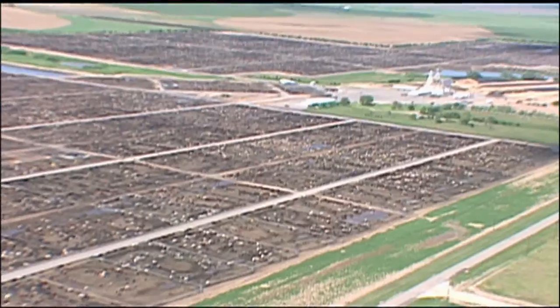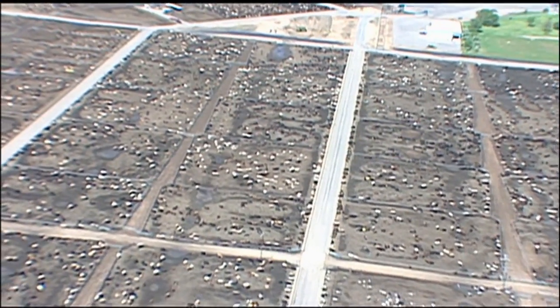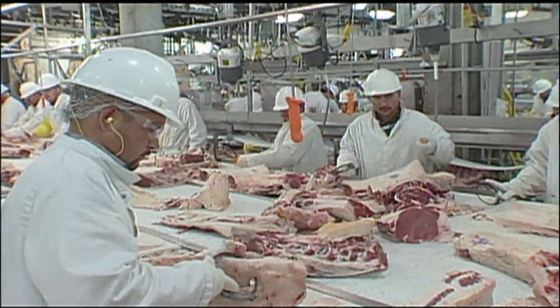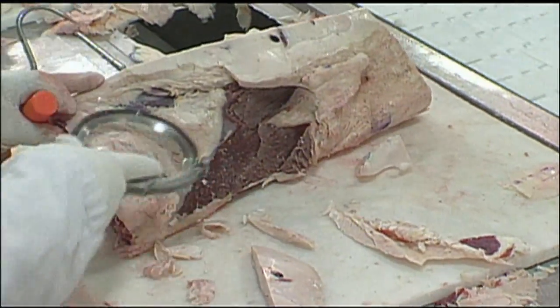Chicago was once the center of America's massive meatpacking industry. But today, Chicago's legacy is scattered across the Great Plains, in states like Minnesota, Nebraska, and Iowa. The butcher's craft is now a sophisticated alliance of man and machine — a high-speed mass disassembly line that pumps out a staggering assortment of traditional meat products, as well as inedible by-products.